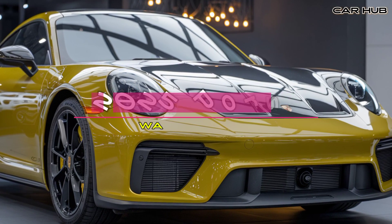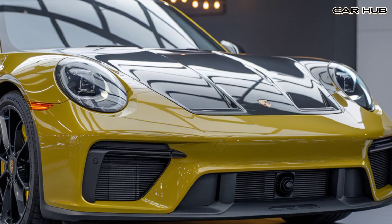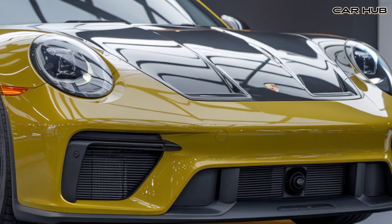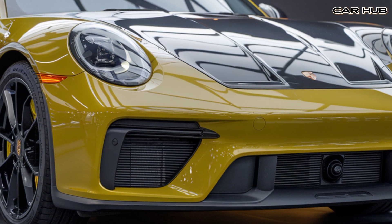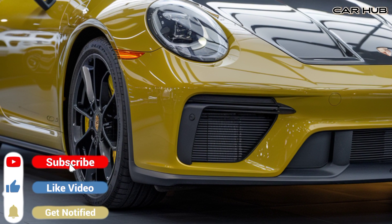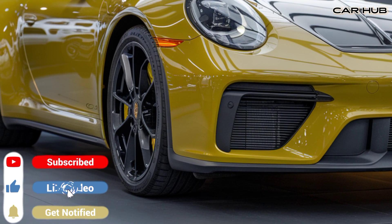Welcome to Car Hub, your ultimate destination for all things cars. In this video we'll dive deep into the 2025 Porsche 911, exploring its features, performance, and pricing. Make sure to subscribe, like, and comment below for more car reviews and updates.